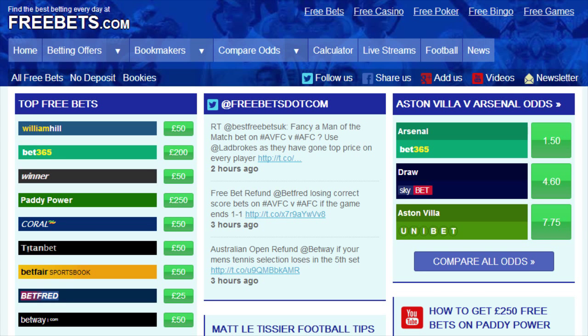Hello and welcome to FreeBets.com. Today I want to show you how to sign up for an account with William Hill and get a welcome bonus of up to £50. William Hill is just one of the many bookmakers featured on our website who will give you free bets when you open an account and start placing your bets online.